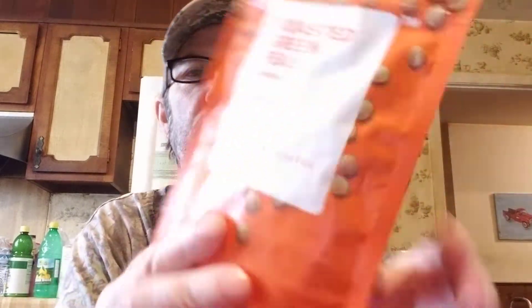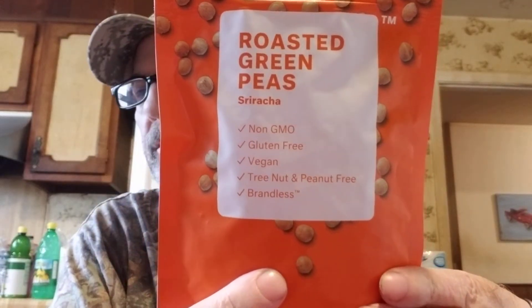She probably got these since they're sriracha flavor for Logan to try. These are that brandless brand - roasted green peas, sriracha flavor. I'm sure those are good for you too.